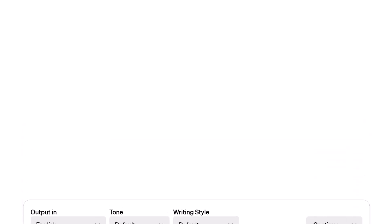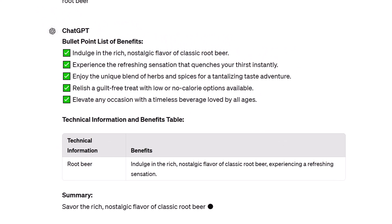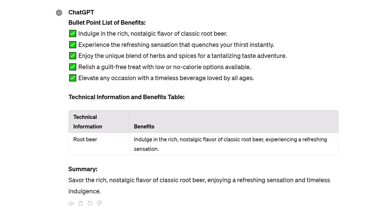ChatGPT generates a list of benefits. In this example, I entered a simple product — root beer — and the AI generates multiple benefits. That's it. Now you know how to generate product benefits with AIPRM.